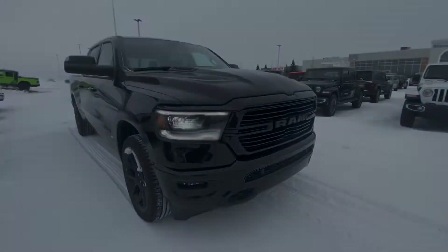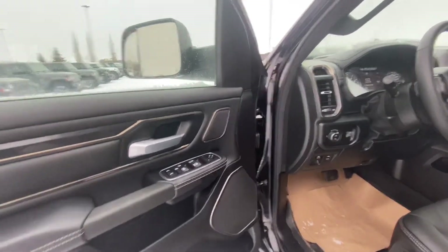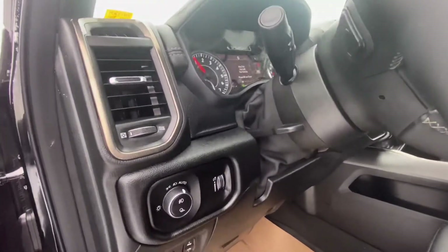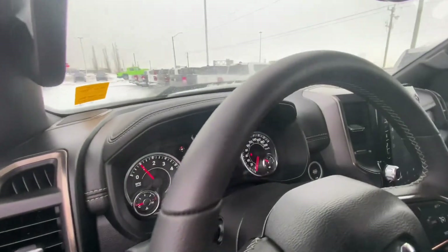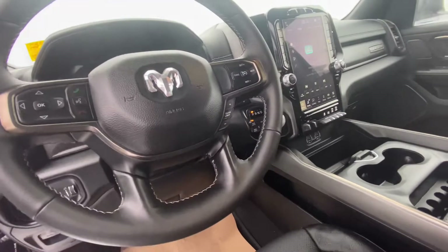Let's take a closer look inside the vehicle. As soon as you open up the door, you'll see the power sidesteps, all your window switches, everything blacked out in here, all-weather floor mats, power adjustable pedals, and a 7-inch screen behind the steering wheel with all your controls there.